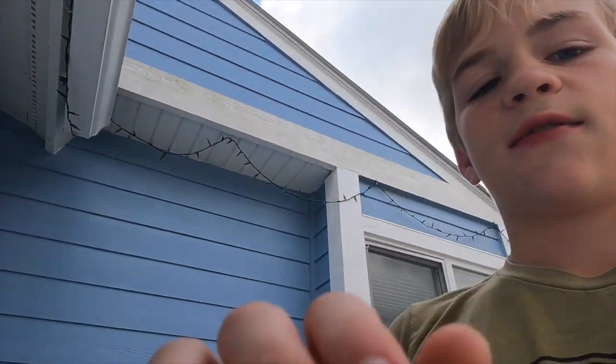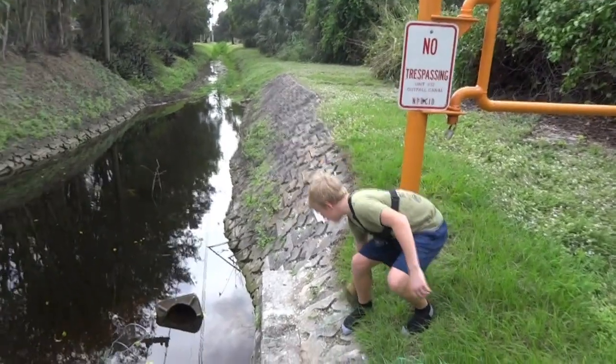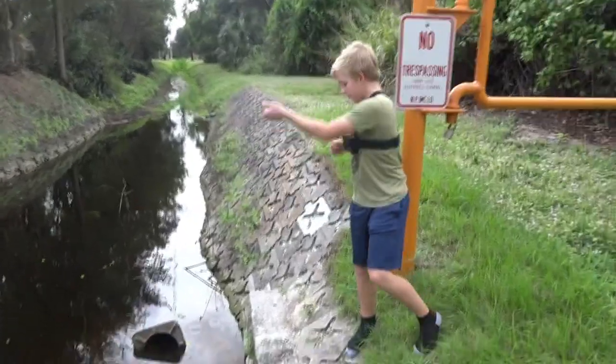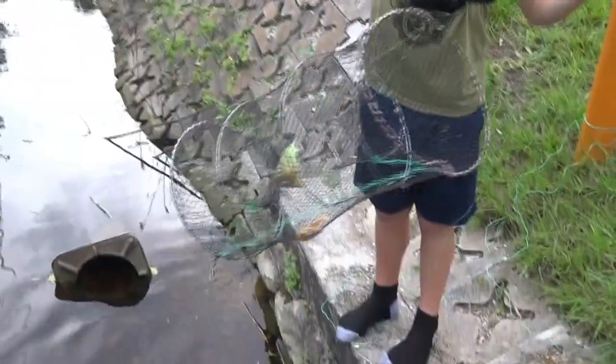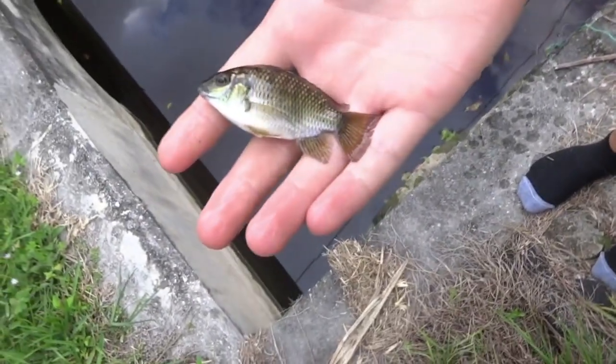I just got a GoPro chest mount and I'm so excited — I can film in 4K! It's been about an hour and a half so it's time to pull the trap. I can already see fish in it. Out of all the fish, I only got one — a little cichlid of some sort. I don't know what kind.